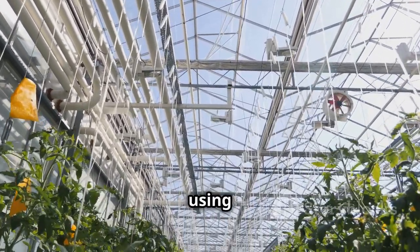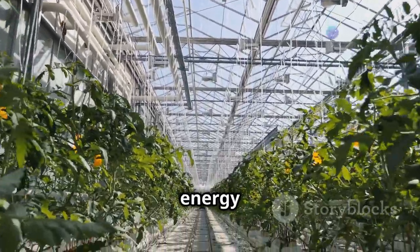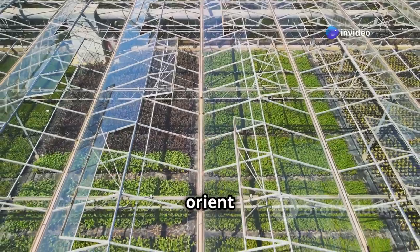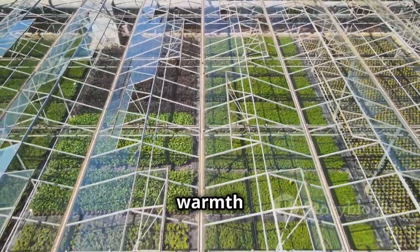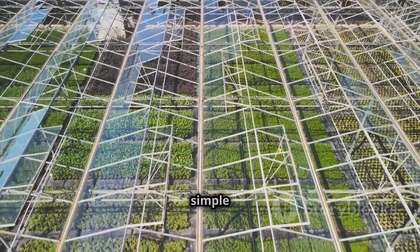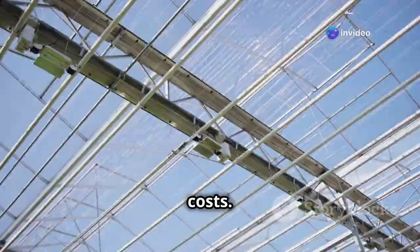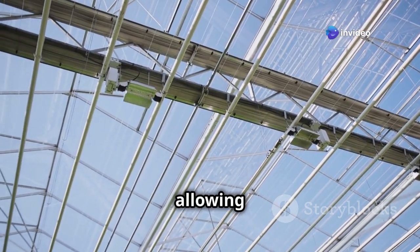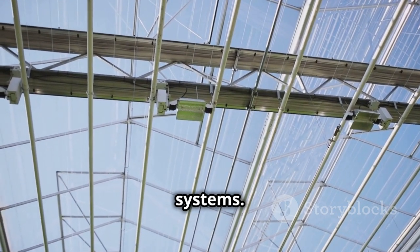We can orient the greenhouse to maximize solar gain in the winter, capturing the sun's warmth when it's needed most. This simple yet effective strategy can significantly reduce heating costs. We can also use natural ventilation to keep things cool in the summer — by allowing fresh air to circulate, we avoid the need for energy-intensive cooling systems.